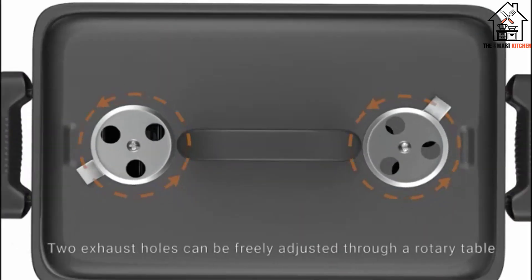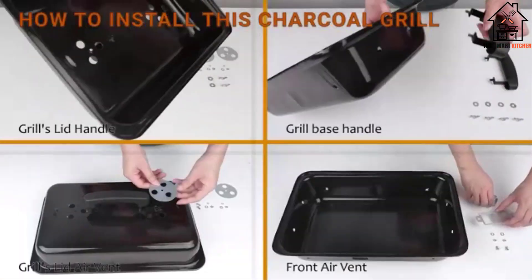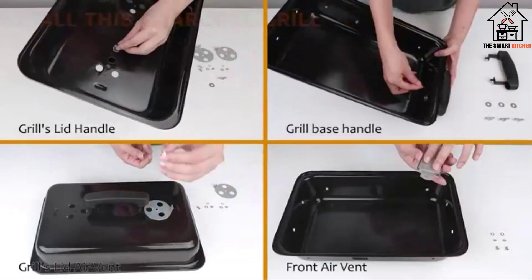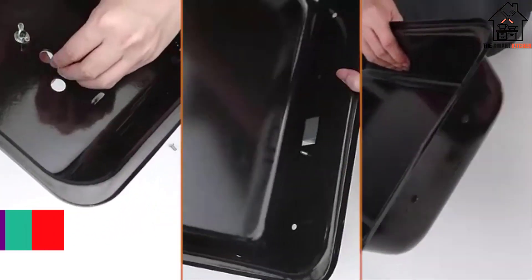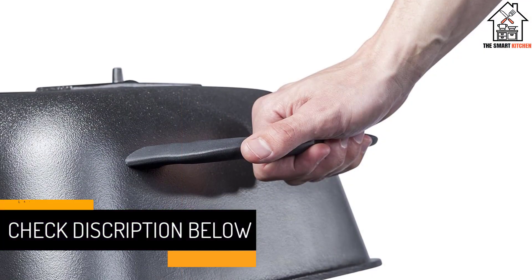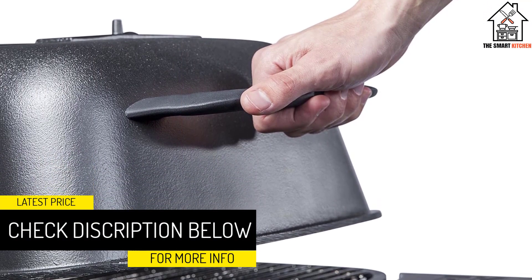It didn't feel like a portable charcoal grill, though — it was sturdy with 300 square inches of rectangular cooking area that could fit about 10 burger patties at a time. The grill's four vents promoted airflow suitable for direct or indirect heat cooking methods, and the grill grate hinged in half to allow plenty of access to the coals underneath.